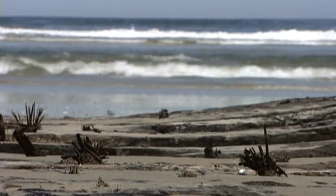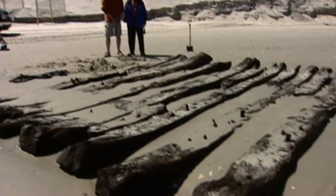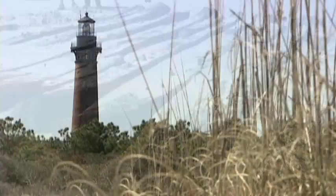Ray is totally caught up in the lore of the Graveyard of the Atlantic. It's just fascinating to me to think that a ghost ship is looking for its grave again. It's almost like it's trying to find a place to settle by.